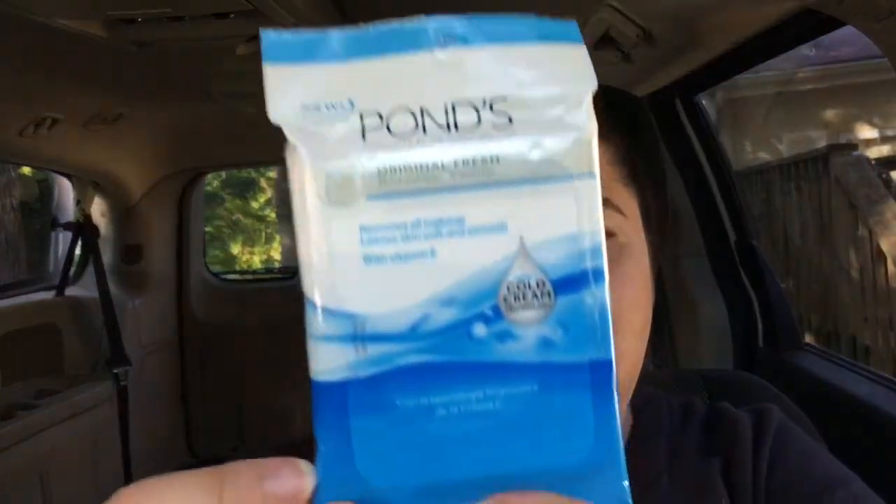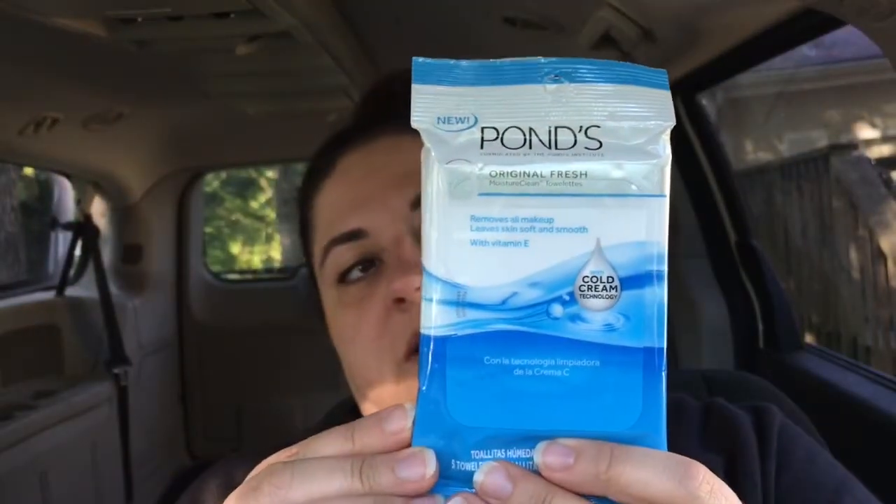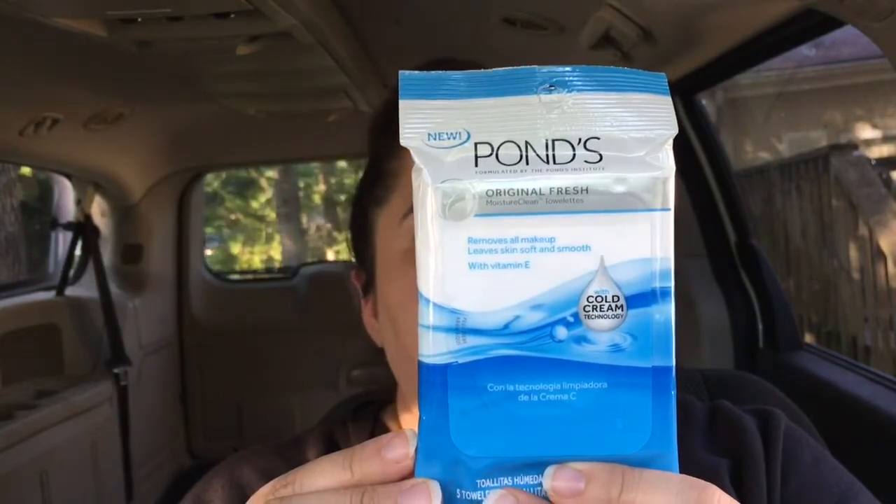The next thing in here is new — it says Pond's Original Fresh Moisture Clean Towelettes: removes all makeup, leaves skin smooth and soft with vitamin E, with cold cream technology. That's good — I just ran out of makeup wipes, so cool, I'm gonna try that out.